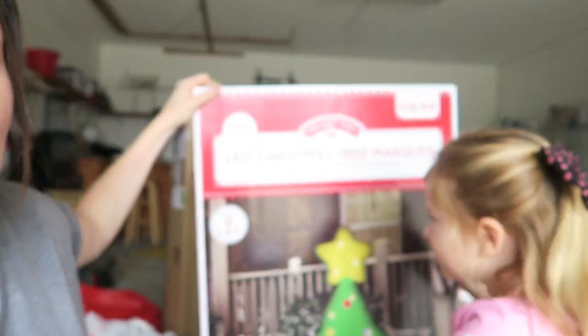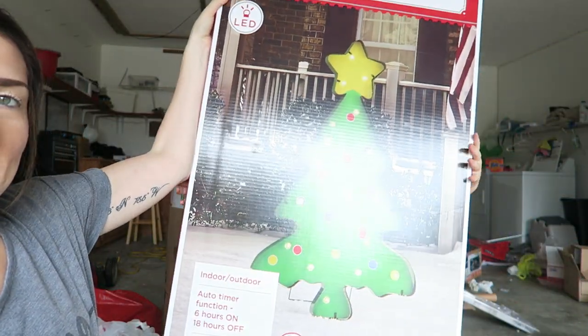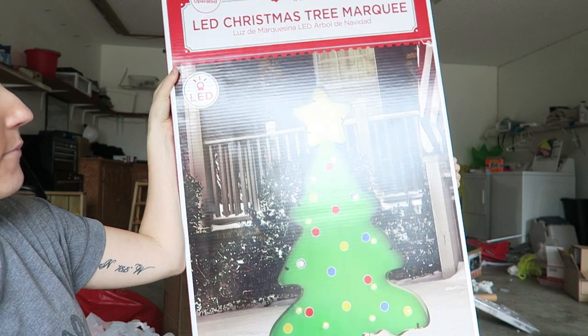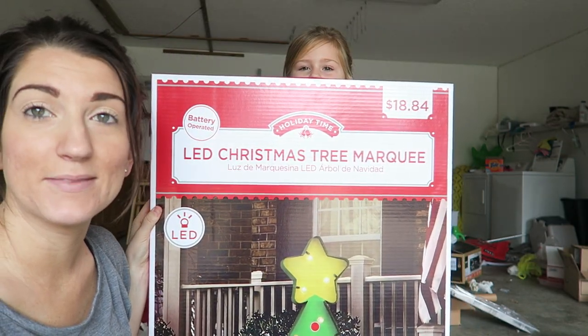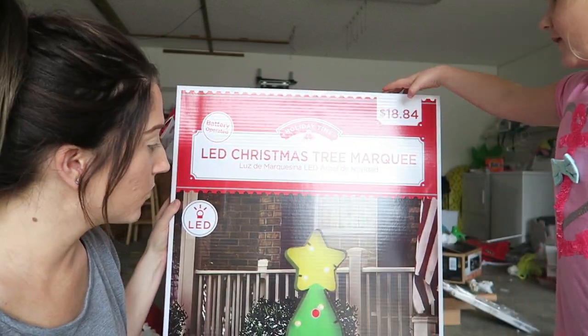Next we have a huge Christmas tree — this giant LED Christmas tree marquee. It's like as big as me, it is as big as Cadence! And it was $18.84, half off at Walmart.